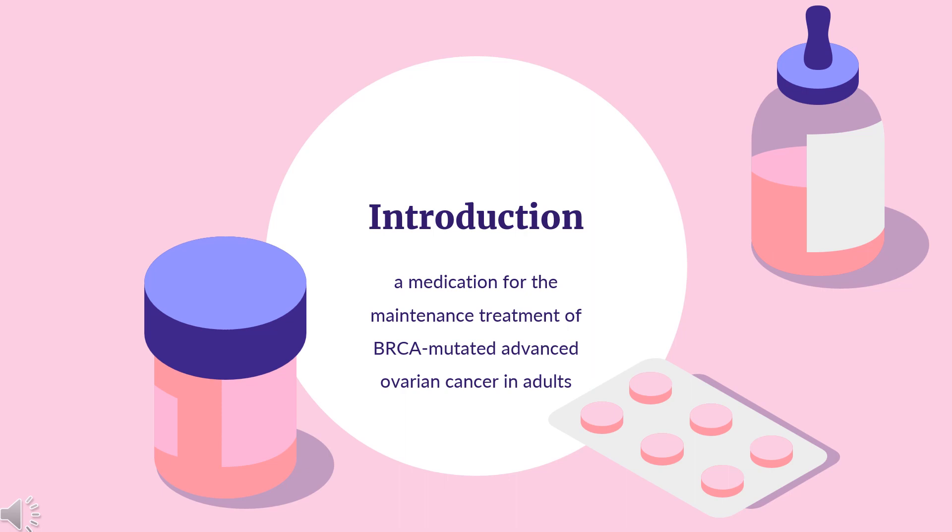In December 2014, Oliparib was approved for use as a single agent by the European Medicines Agency (EMA) in the European Union and by the Food and Drug Administration (FDA) in the United States.